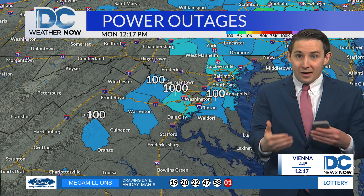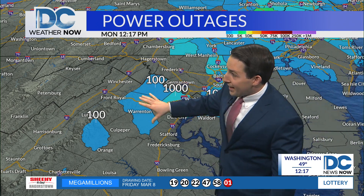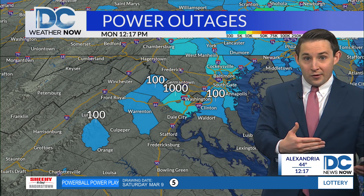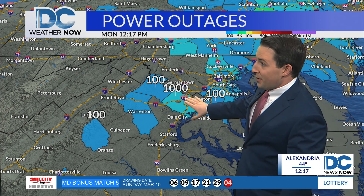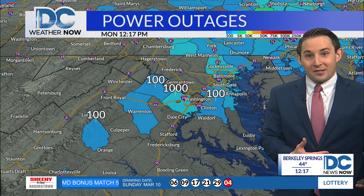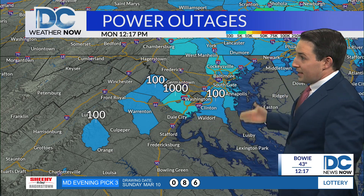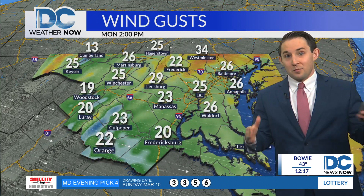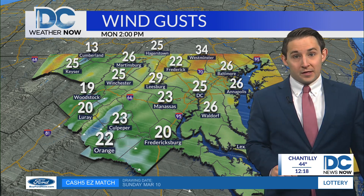Things are still not great in terms of the wind. Now, power outages — we had a lot more going on this time yesterday when the worst of that wind was really working its way through. We still have some power outages in Prince George's County, and still about a thousand in Fairfax County according to our map. Crews are out there trying to recover and get power restored. These numbers are dropping, but it probably won't be until tomorrow, when the wind finally calms down, that we can totally alleviate the issues.